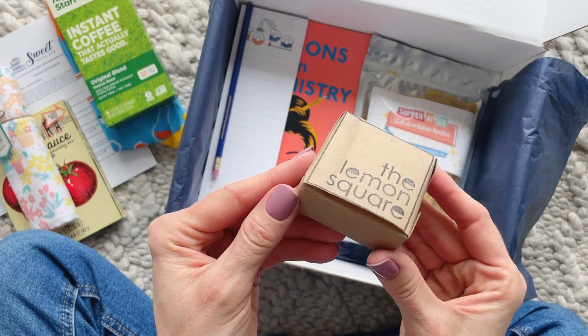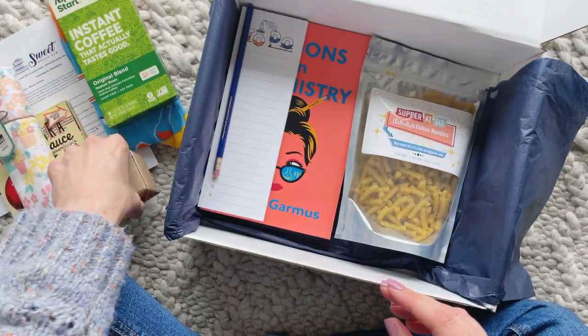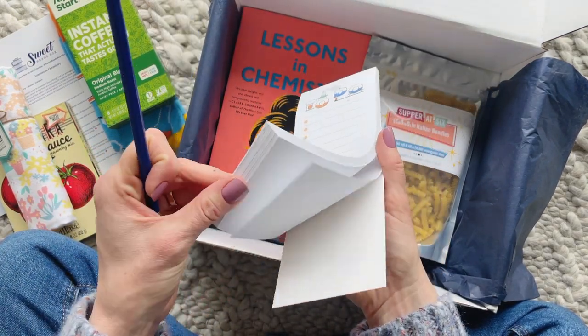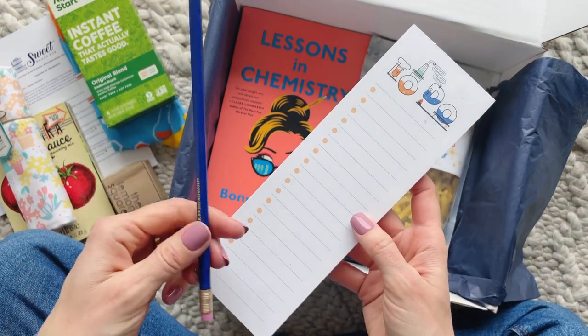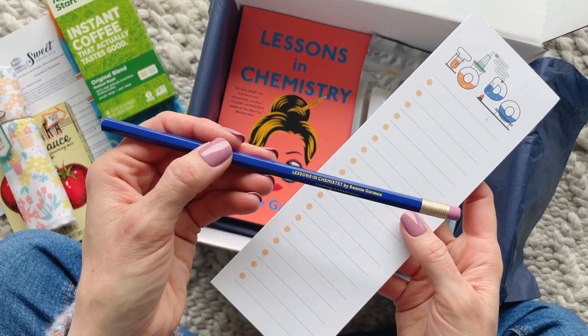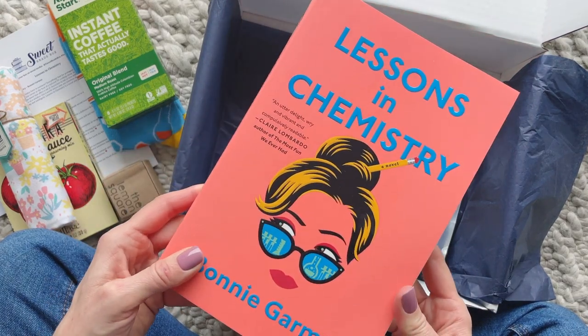And here we have the cutest little lemon square. I'm pretty sure I've received this — or maybe a different flavor — before. The product card says it is the perfect way to end an Italian meal. And tucked down the side we have a notepad and pencil. This is speaking to my heart because I love making lists, and I love products that complement each other.